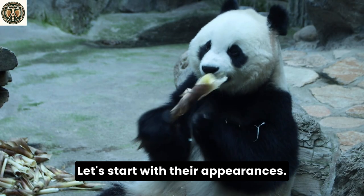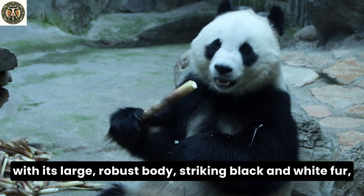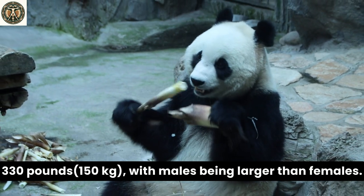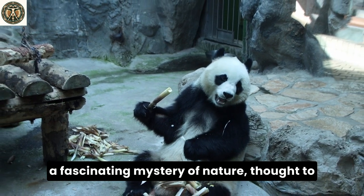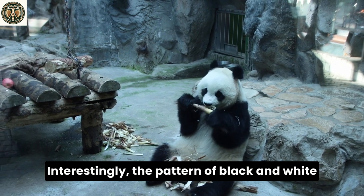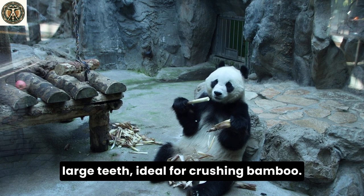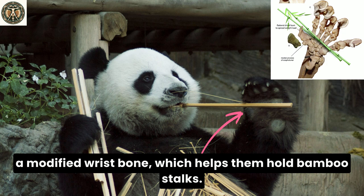Let's start with their appearances. The giant panda is a symbol of adorableness with its large, robust body, striking black and white fur, and an expressive face. These bears can weigh up to 330 pounds, with males being larger than females. Their unique black and white coloration is a fascinating mystery of nature, thought to help with camouflage and communication. Interestingly, the pattern of black and white fur is unique to each panda, much like human fingerprints. The giant panda has strong jaw muscles and large teeth ideal for crushing bamboo, and a special pseudo-thumb — a modified wrist bone — which helps them hold bamboo stalks.